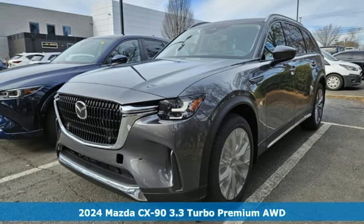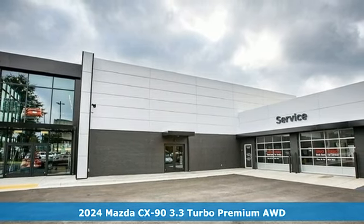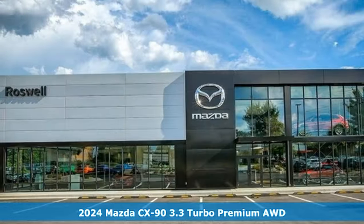Here's a new 2024 Mazda CX-90. For all the things that drive you, there's Mazda. It comes with the features you need and, better yet, want.